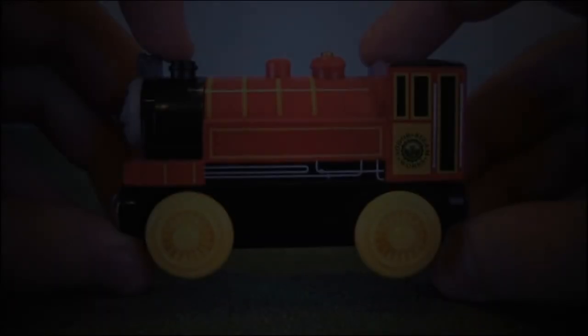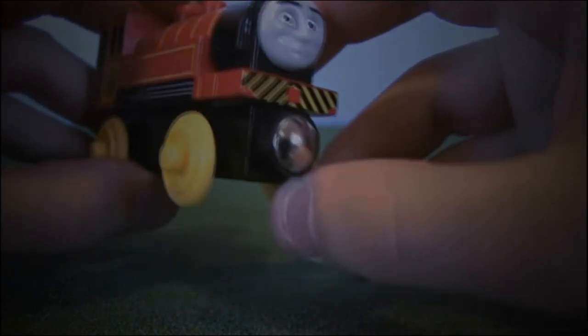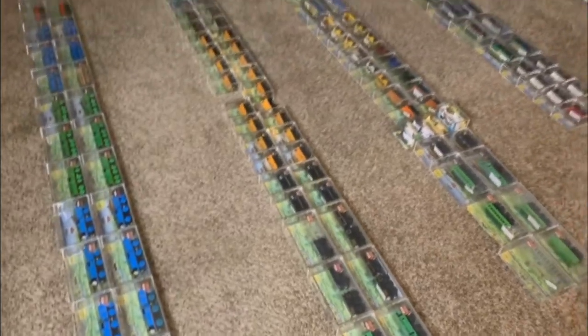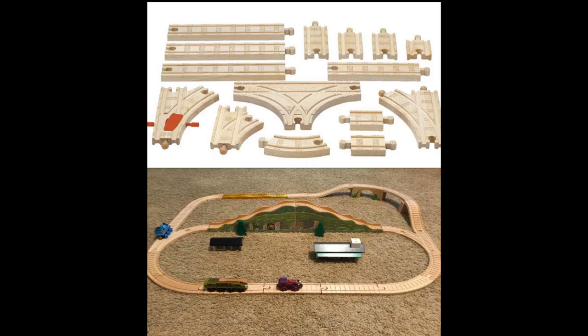That is because they are UK exclusive items. The reason I chose Victor is just because that was the first item I could think of, but keep in mind Hero is just as rare. You know this YouTuber Thomas Collectibles — he has every wooden railway item I've ever seen — but I bet the one item he doesn't have is the Early Engineers Victor.